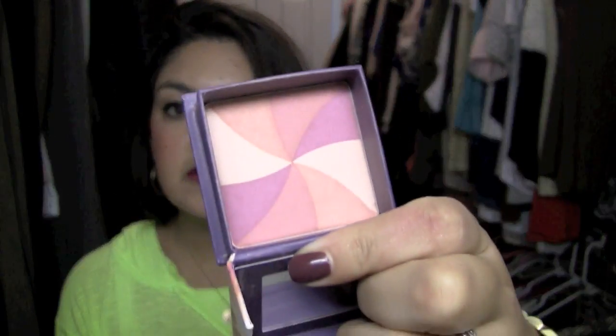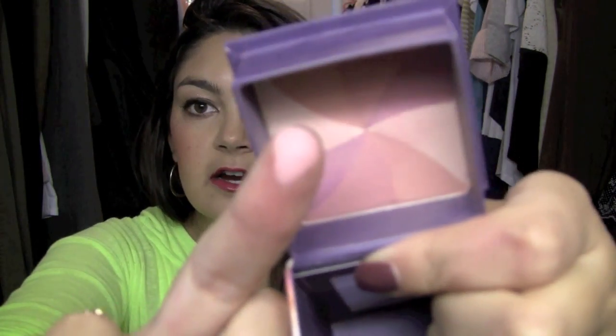Starting with the blush I used basically the whole month — it's Benefit Hervana. I just pulled this out of my blush drawer and I've been using it ever since. It's a really nice pink blush; I just swirl all the colors together and it gives a really nice pink flush to the cheeks. In the summertime it was a little too light for me, but now it shows up perfectly — very natural on the cheeks.